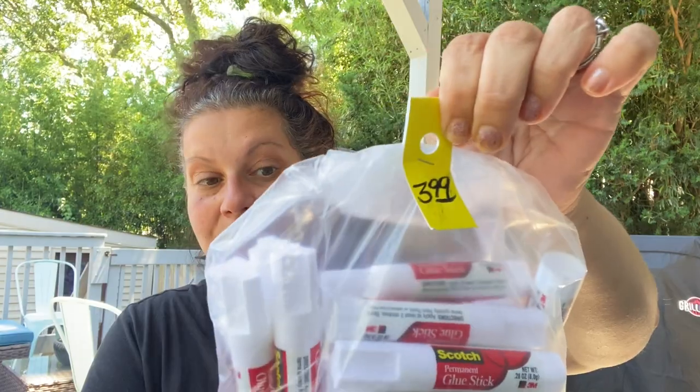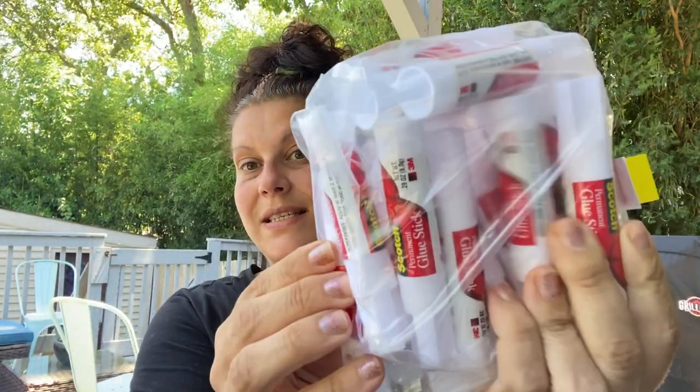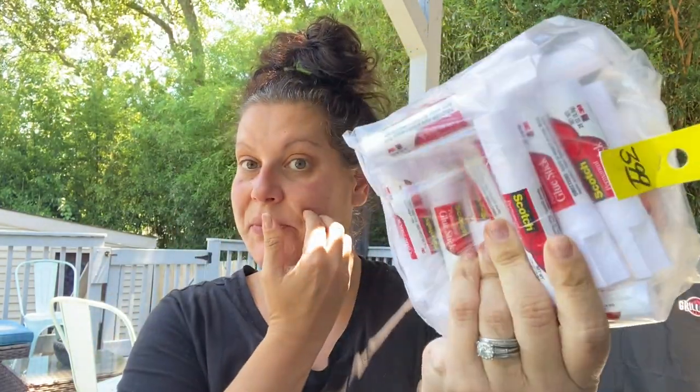Then I contemplated on this for his classroom for next year — if it was half price I wouldn't have thought twice about it, but anyway I paid $3.99 for these Scotch glue sticks. I think it was like 16 in here or something, so we got them.